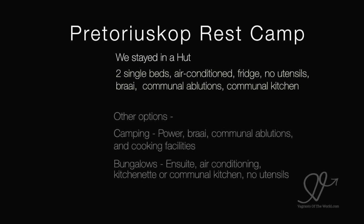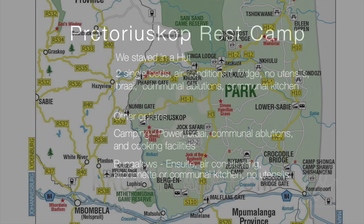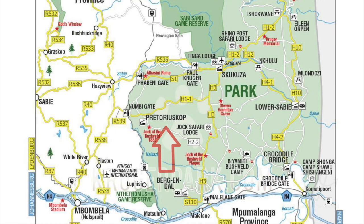We stayed in a hut with two single beds. It was air conditioned, had a fridge, no utensils, a braai, communal ablutions and a communal kitchen. Other options include camping with powered campsites, a braai, communal ablutions and cooking facilities. The bungalows are ensuite with air conditioning and a kitchenette or communal kitchen.